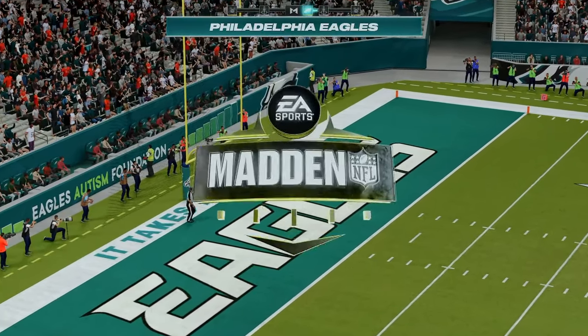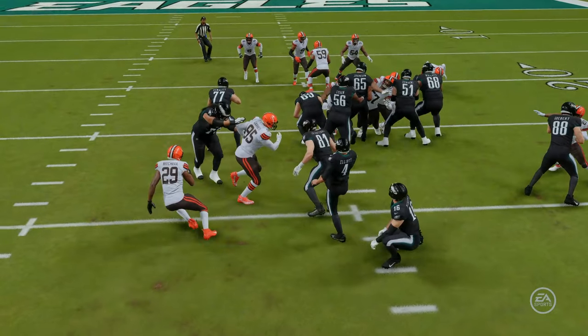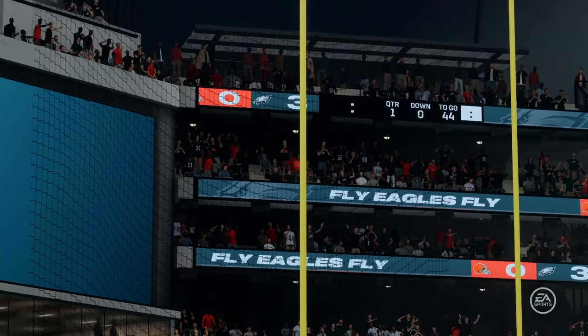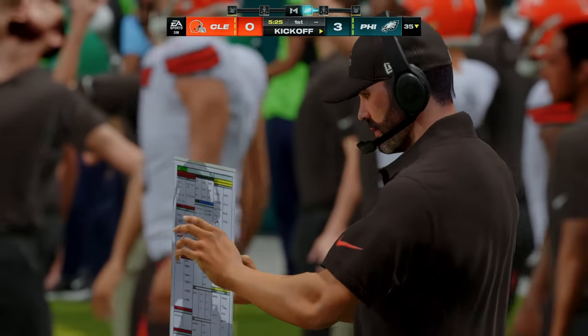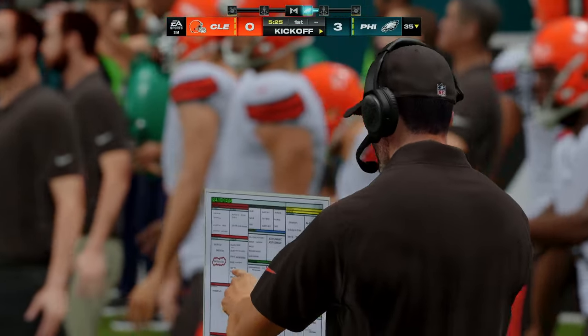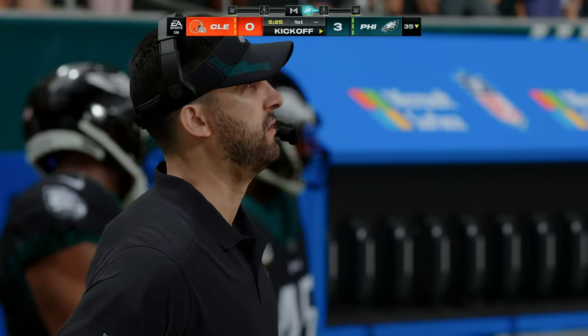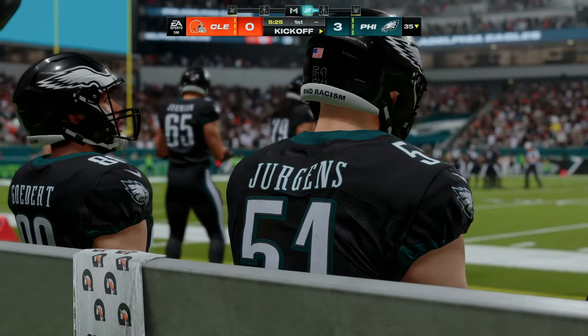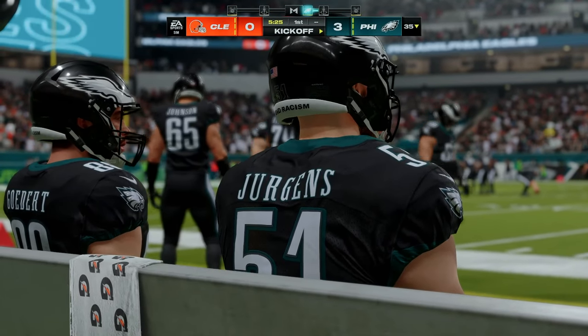The kick by Elliott is good, and the Eagles take a 3-0 lead. Even though they didn't find the end zone, they have to be pretty pleased with how they moved the ball on the ground. That really goes through the entire offense — when you're running the ball effectively, it's not just the guy carrying the football. It's everyone blocking for him both inside and on the perimeter.